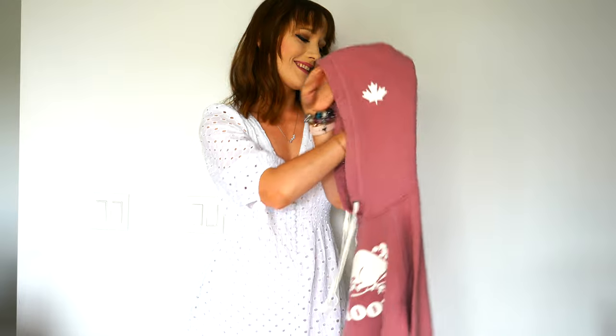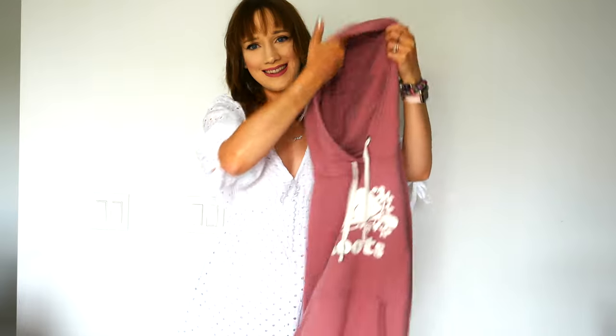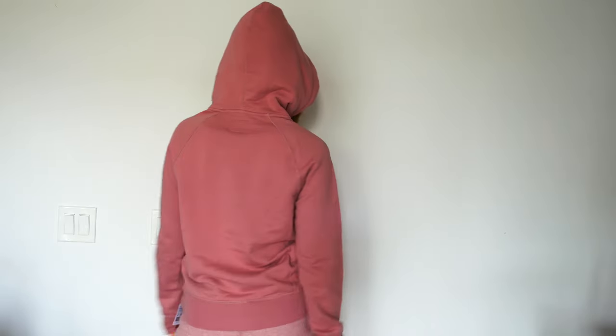I'm a huge fan of hoods and this hood is awesome — it has a drawstring detail and it's really big and warm. I love to go on early morning walks every day with Alice, and even in the summer here it can be quite cool. Having the hood option keeps me nice and warm.